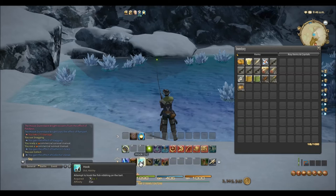Also at this location, I was able to catch a time-worn Archaoskin map.